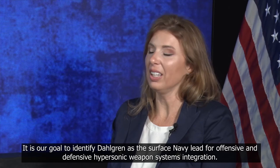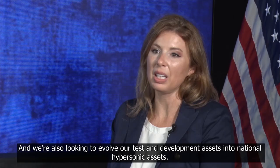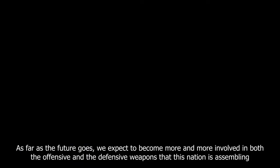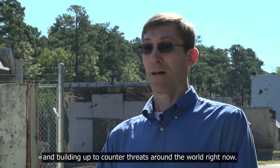Hypersonics is a thrust in the current strategic plan — the five-year initiative right now. It is our goal to identify Dahlgren as the surface navy lead for offensive and defensive hypersonic weapon systems integration. We're also looking to evolve our test and development assets into national hypersonic assets. As far as the future goes, we expect to become more and more involved in both the offensive and defensive weapons that this nation is assembling and building to counter threats around the world.